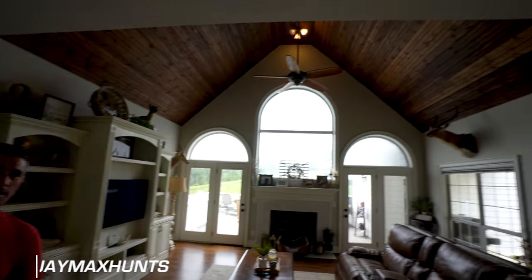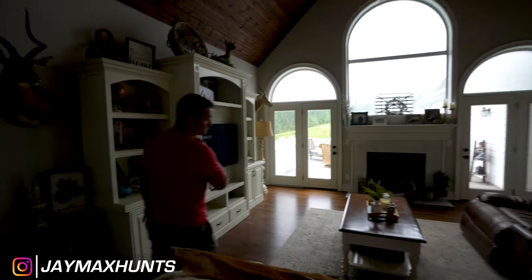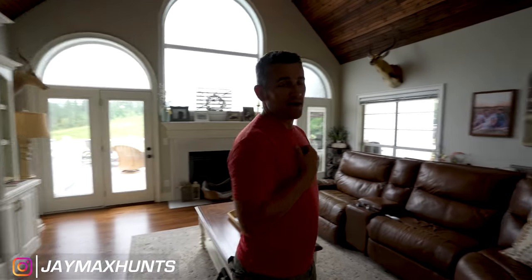So guys, here's where my trophy room starts and it's kind of different in my house. My wife, when we first got married, was like there are going to be no animals in the main part of the house — forget it, it's not going to happen. My whole life I've had animals everywhere when you walk in the living room. It wasn't until we got back from Africa that I convinced her — actually she brought it up herself, probably because she killed one of them.